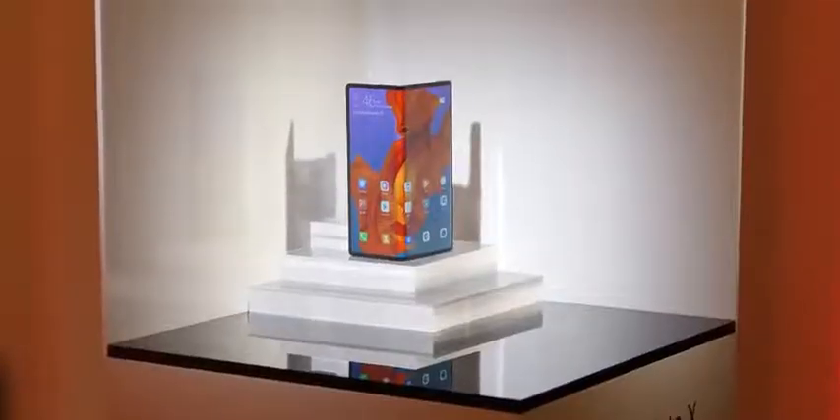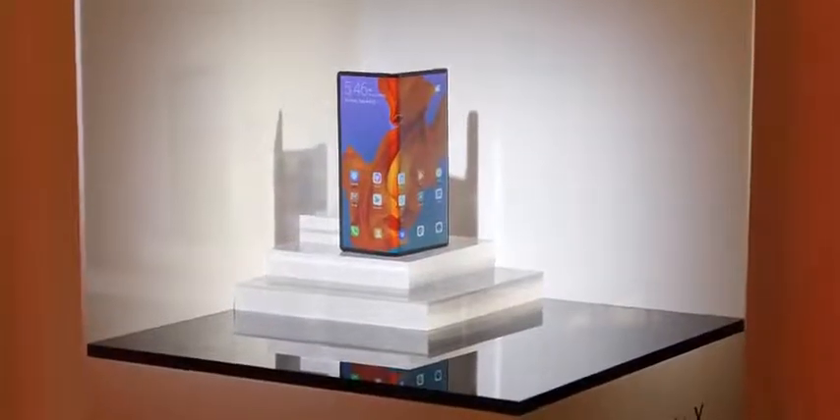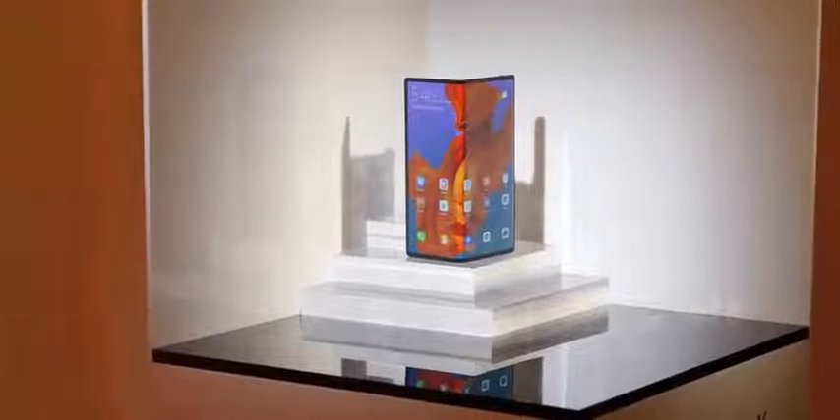I have to say, the Huawei looks really, really cool and I do like that hinge design. But I also like the fact that I can close up my Galaxy Fold and put it in my pocket — I just wish that front display was larger. Which do you think will be successful, and what kind of improvements would you want to see from both of them?